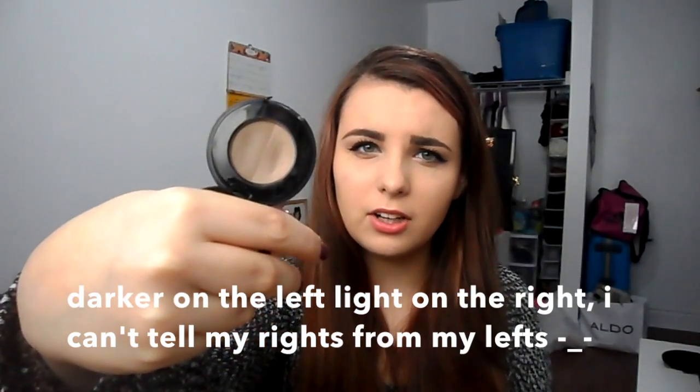The next product is the Anastasia Brow Powder Duo in medium brown. I use this on my eyebrows pretty much every day. It comes with a lighter color for the front of my brows and a darker color for the back. I love this product — it is expensive but it lasts a really long time; I haven't even hit pan. A cheaper alternative would be the ELF Eyebrow Kit, which I recently picked up and absolutely adore. It's kind of like a dupe for the Benefit Browzings palette.